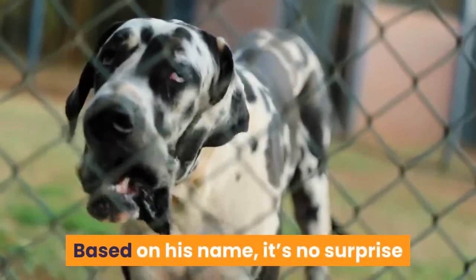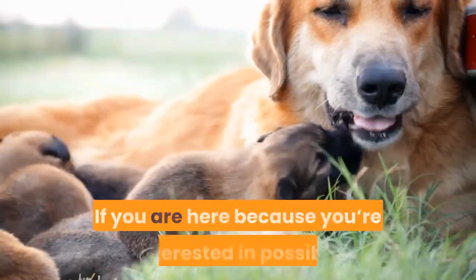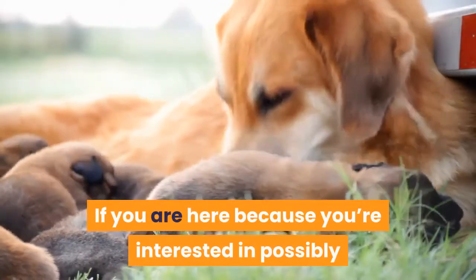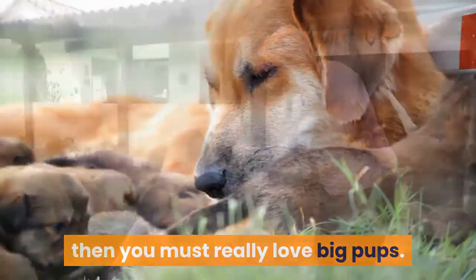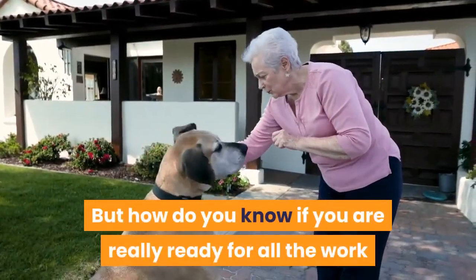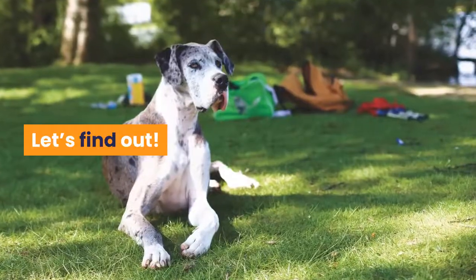Based on his name, it's no surprise that the Great Dane Mastiff mix is a giant dog. If you are here because you're interested in possibly owning one of these massive crossbreeds, then you must really love big pups. But how do you know if you are really ready for all the work that goes into owning this giant hybrid? Let's find out.